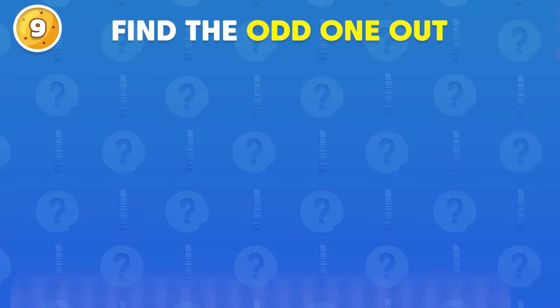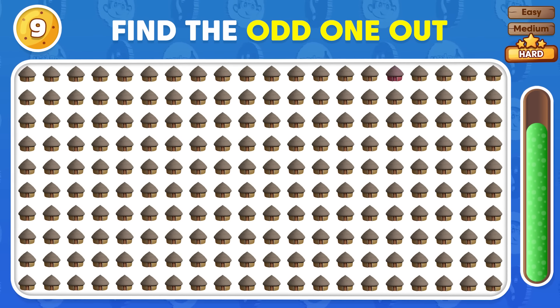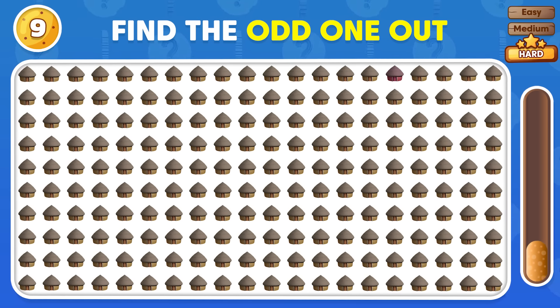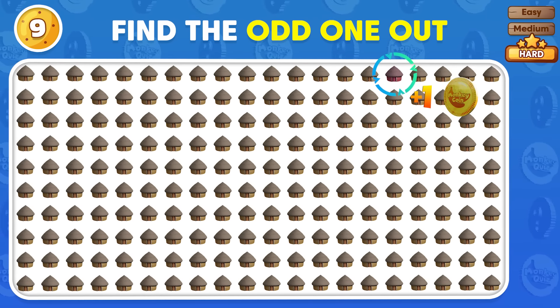Can you find the emoji that's different? The odd emoji is placed in the first row!